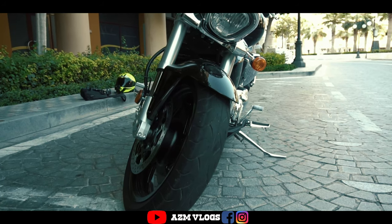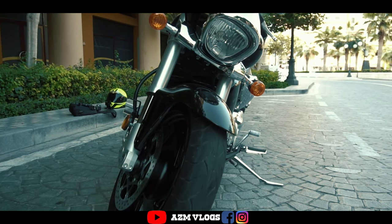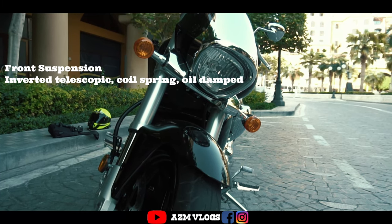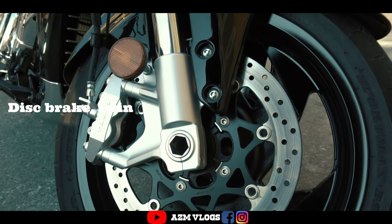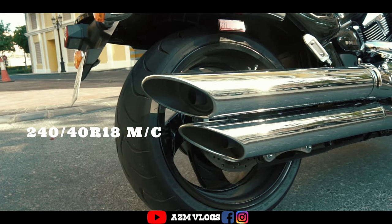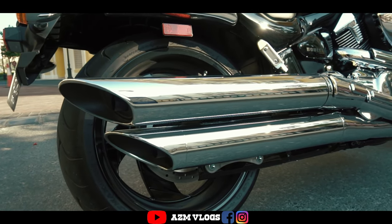Now let's talk about chassis. On the front side we have inverted telescopic suspension, beautifully crafted with an aluminium shock cover, and twin brakes on the front side. The front tire size is 180/70 R18, and the rear tire is 240/40 R18 to give you good grip on the road.